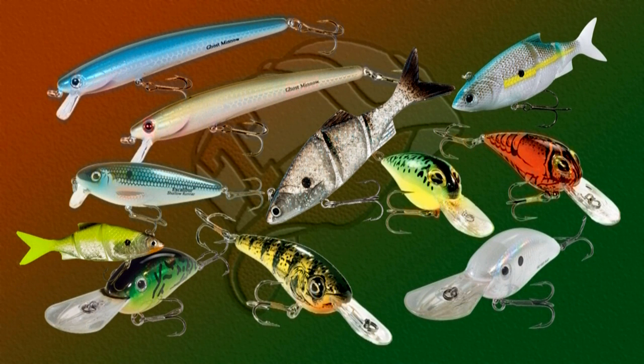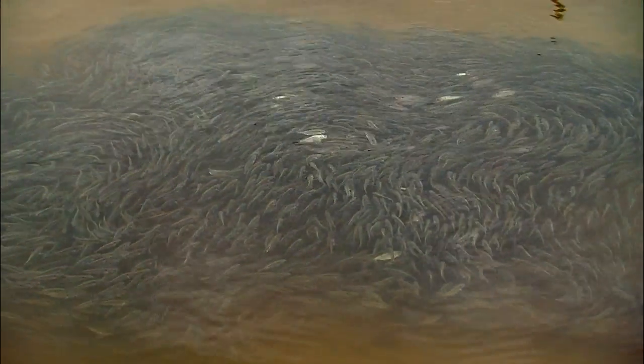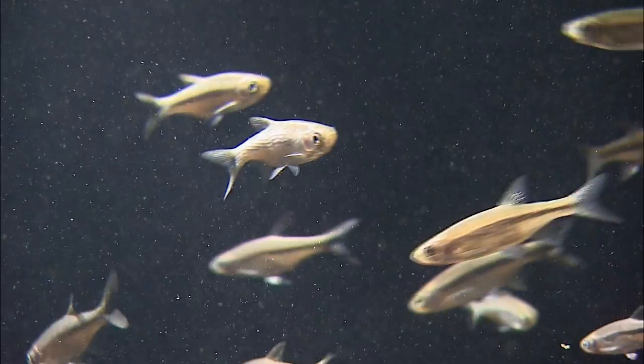Some are made to wobble, others to wiggle. Some are long, some short, some fat, some skinny. Most are designed to represent forage that bass feed on — shad, bluegill, minnows, crawfish, perch — all of which will catch fish at one time or another. To be successful with any of these lures, an angler must first determine the depth of the most active fish, then begin experimenting with different models, sizes, and colors.